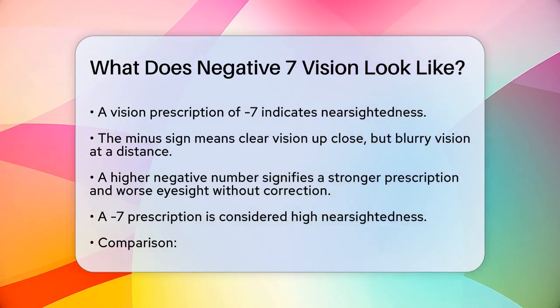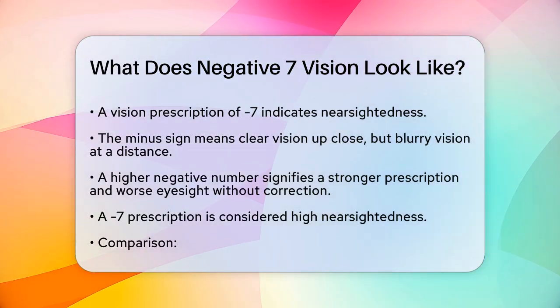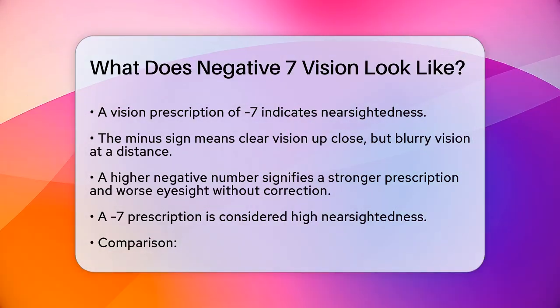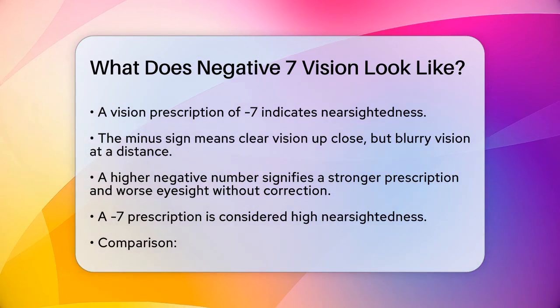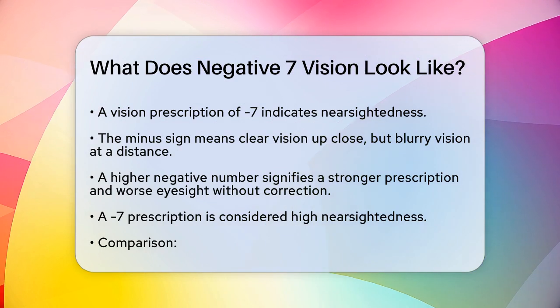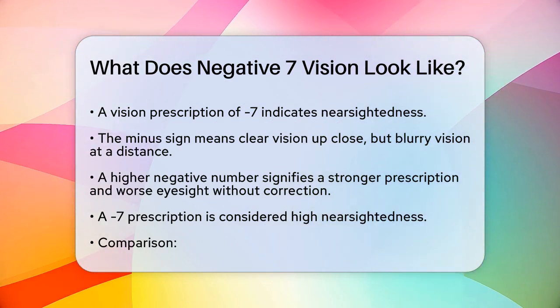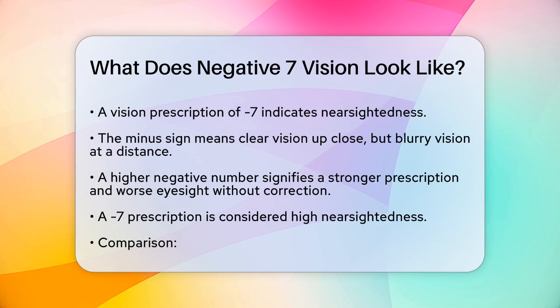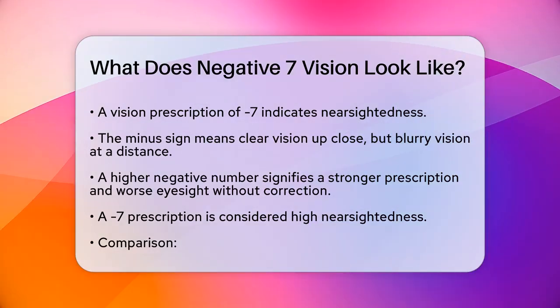First, let's talk about what the minus sign means. A minus sign in your prescription indicates that you are nearsighted, which means you can see objects up close clearly, but distant objects appear blurry. The higher the number, the stronger the prescription, and the worse your eyesight is without correction. A prescription of minus 7 is considered a high level of nearsightedness.